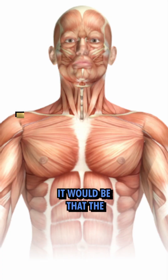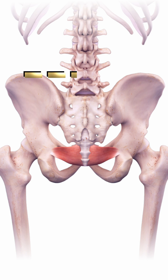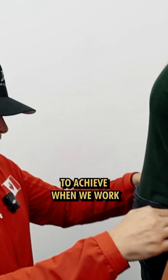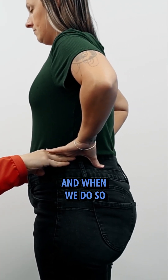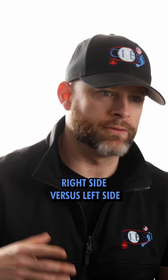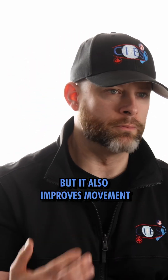When it comes to the frontal plane, the shoulders are aligned and so is the pelvis. That's quite rare, but it's what we are able to achieve when we work in the context of posturology. When we do so, we have a much better distribution of muscle tone, right side versus left side, which improves posture but also improves movement.